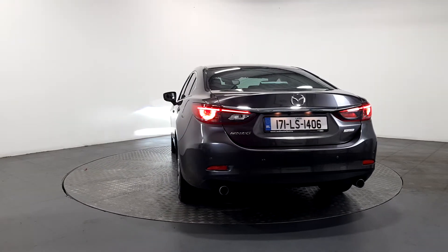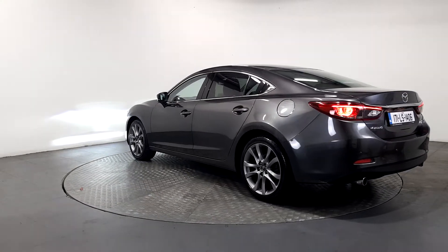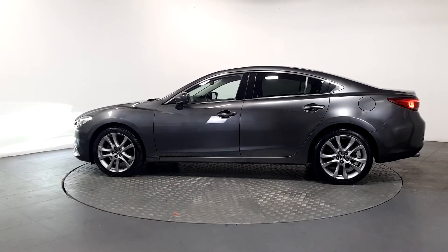The technician checks all the mechanical, interior, and exterior aspects of the vehicle before giving your Audi a full road test, and then provides a detailed written report. As part of the Audi approved used program, you can rest assured that the approved used Audi you buy will have a clean and completely transparent record.